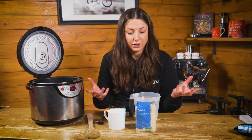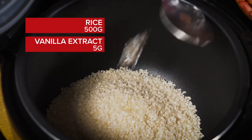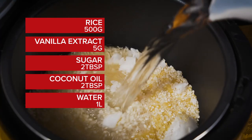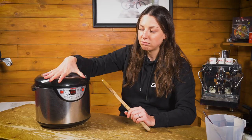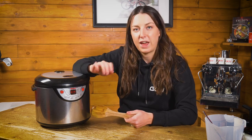It's really simple. You want to put everything into the rice cooker except the cream cheese and the Oreos. That's 500 grams of pudding rice, five grams of vanilla extract, two tablespoons of sugar, two tablespoons of coconut oil, and a litre of water. If you are using a saucepan on the stove, just follow the instructions on the rice packet and cook for however long it recommends.